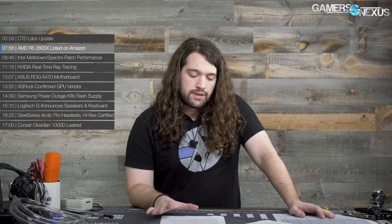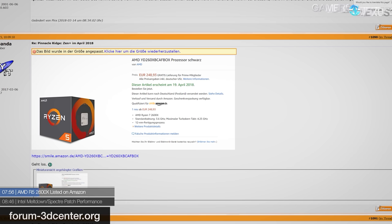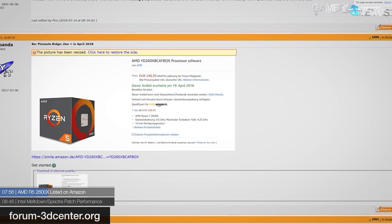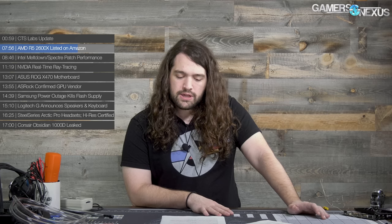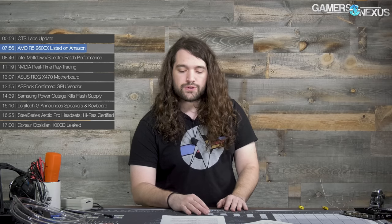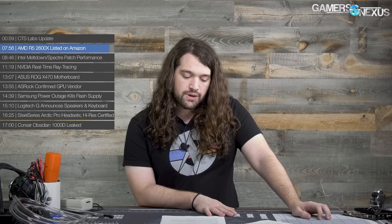Next up: the AMD R5 2600X. A listing on Amazon Germany accidentally revealed the price and release date of the AMD R5 2600X. The processor was priced at 250 euros with tax — just over 300 US dollars, though pricing differs by region — and was scheduled for purchase availability on April 19th. Some basic specs were also revealed, including a base frequency of 3.6 GHz and boost at 4.25 GHz. It's based on a 12-nanometer process.